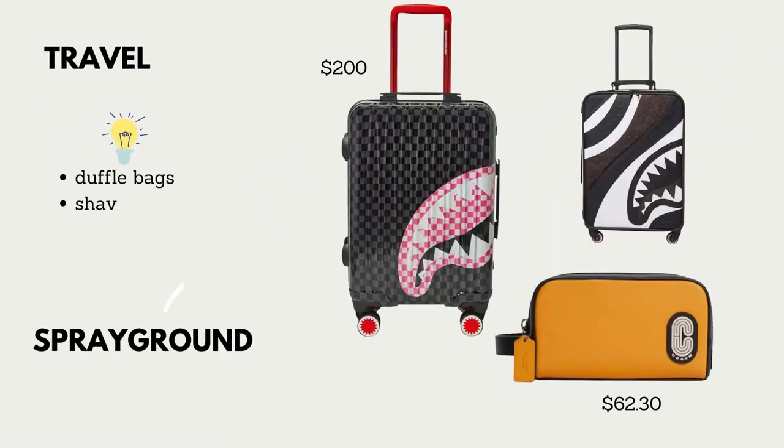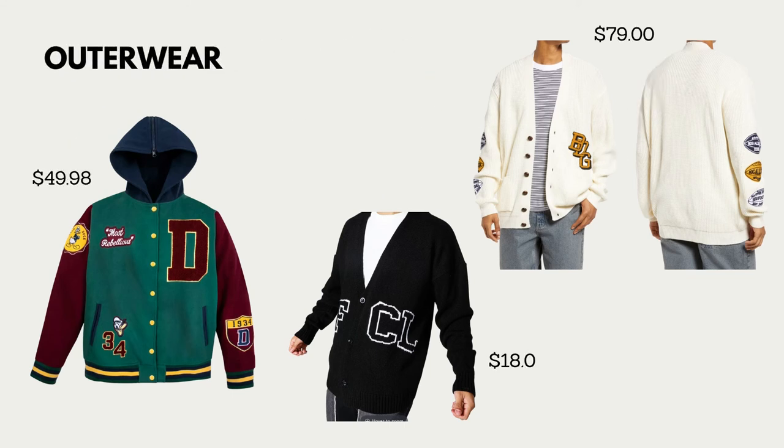Finally we're on to the guy portion — this is going to be quick and easy because I feel like for them it's more straightforward. I'm starting with travel. These are luggage pieces from Sprayground — a pretty well-known brand, a lot of young people use their stuff. I'd suggest getting a duffel bag. We also have a Coach toiletry bag for traveling, and a shaving kit, which is simple to find in any store.